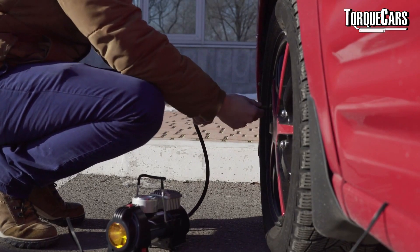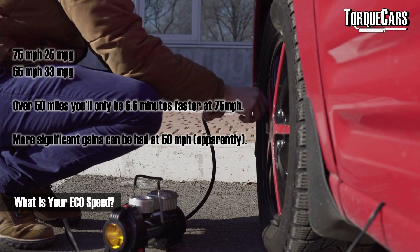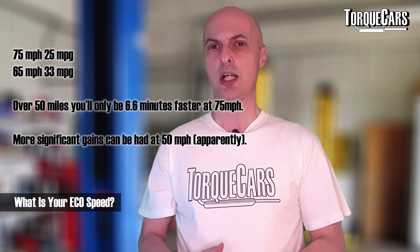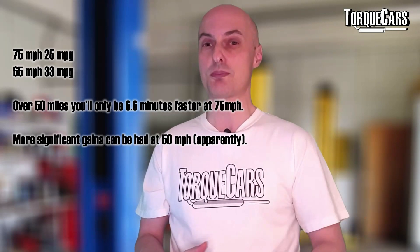Make sure your tyre pressures are set to the correct levels — this can pay real dividends. Under-inflated tyres flex more and require significantly more effort to roll. And I'd be curious to know your car's most economical cruising speed. A lot of people believe 50 mph is the benchmark for best economy and progress, but your experience may well be different — let me know in the comments what speed you typically cruise at when maximizing mileage, and what MPG you see.